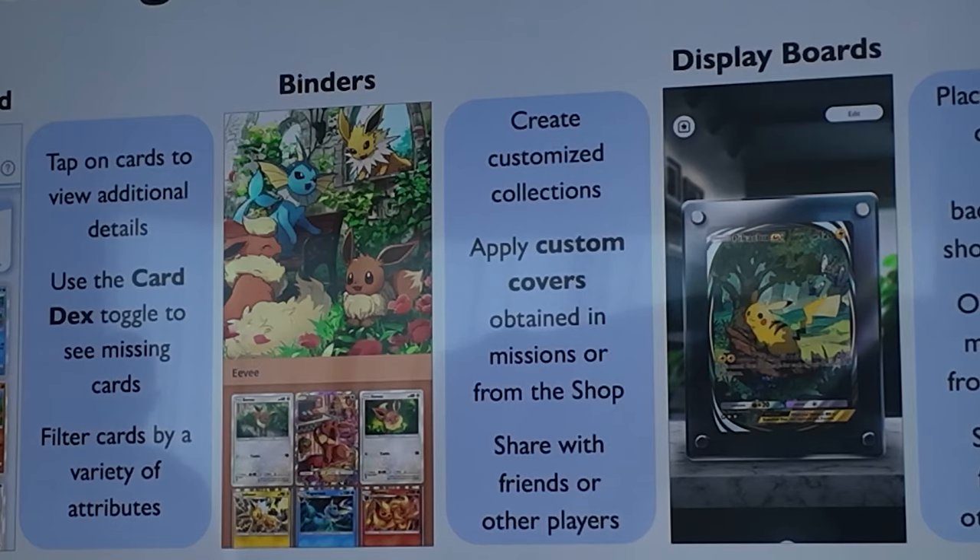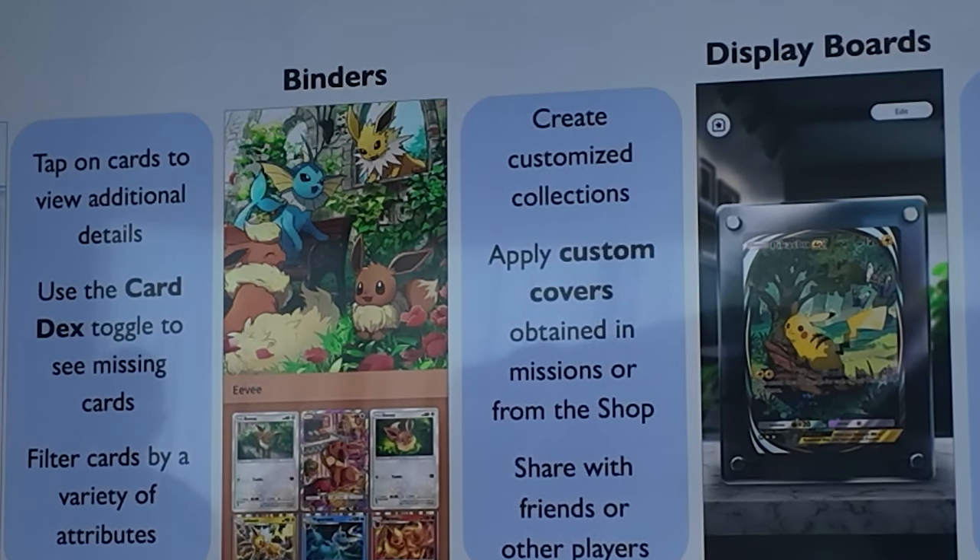The next feature is very personal and customizable — they call this Showcasing Your Collection. There's a collection board where you can tap on all your cards and toggle something known as the Dex Toggle to see any missing cards. You can filter cards by a variety of attributes to easily locate certain cards. The game also allows you to create binders — completely customized collections — with custom covers like this Eeveelution one, obtained through missions or from the shop. You can share these with friends or other players.